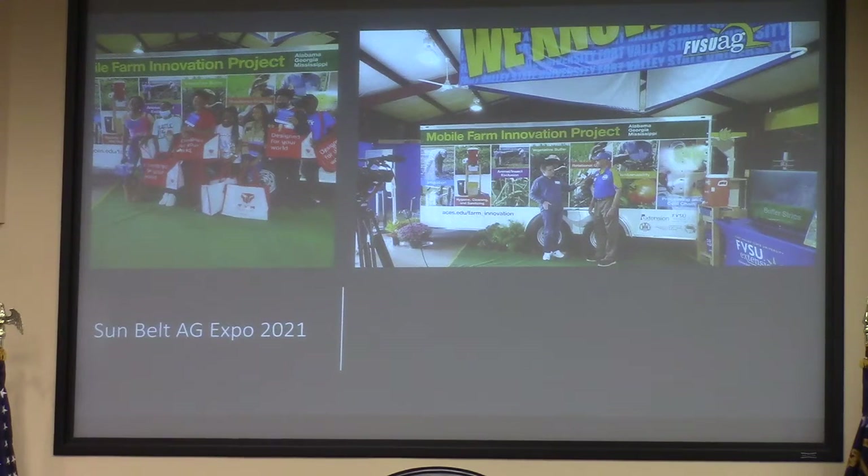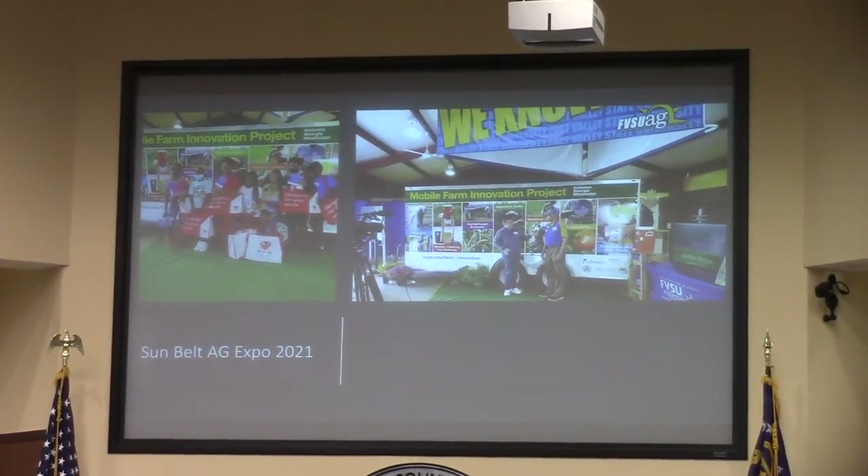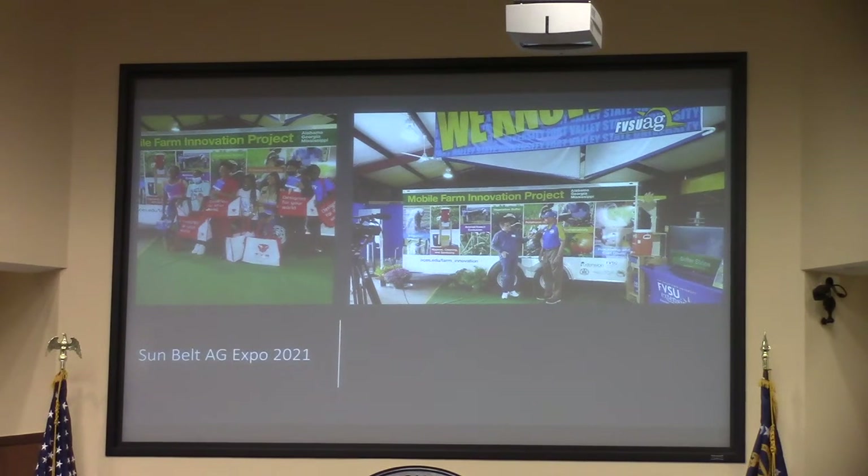During the pandemic, when buildings shut down, it was harder to get out and deliver educational programs, especially with growers needing pesticide credits. Growers were saying, 'My license is about to expire — how am I going to get this credit?' So we came up with the idea of going to them and having an outdoor setting.